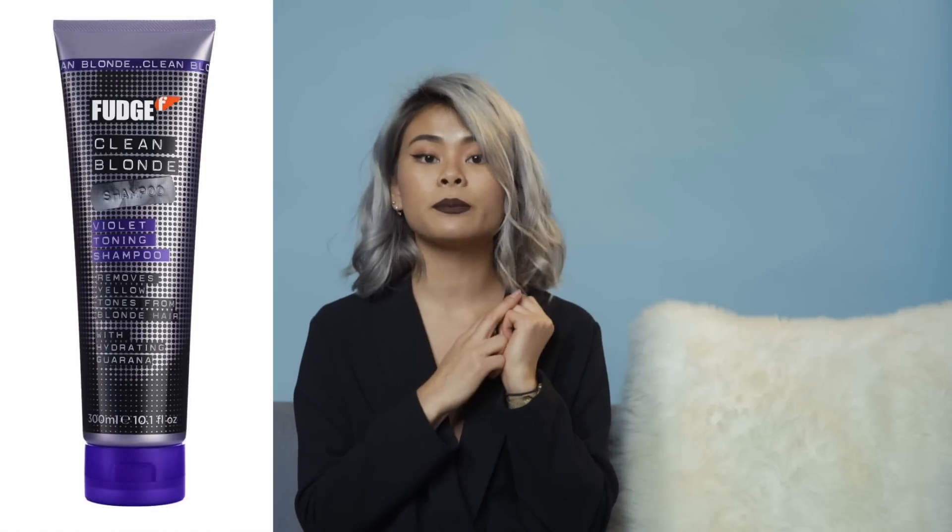I only wash my hair once a week, and now that I have very silver hair, I can't use too much silver shampoo otherwise it will get all purple. What I do is I mix a regular shampoo — basically anything — with my silver shampoo. The shampoo I use is Fudge Clean Blonde Violet Toning Shampoo, which Touyi recommended and I've been using it since I started dyeing my hair.